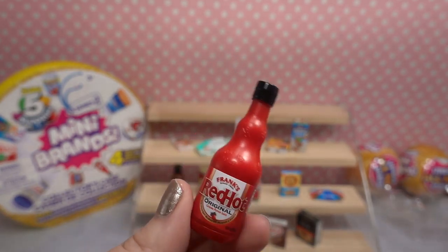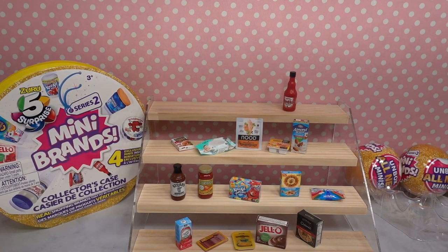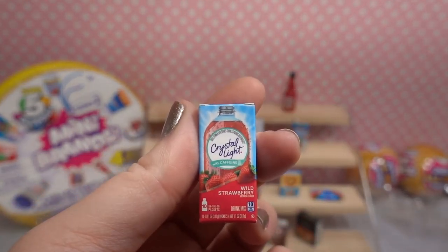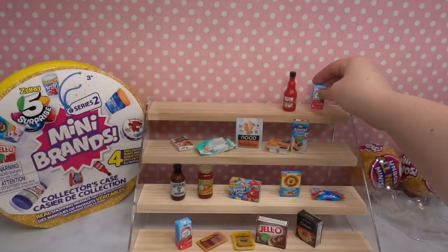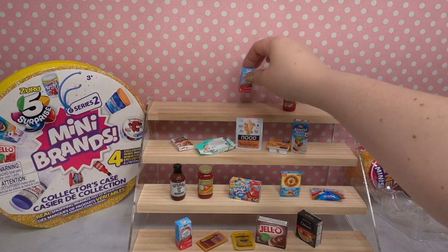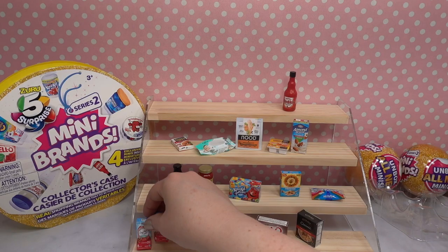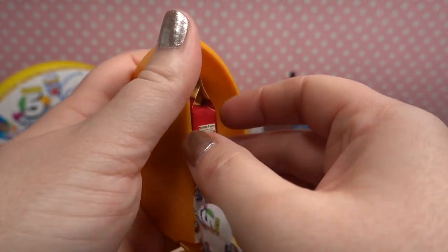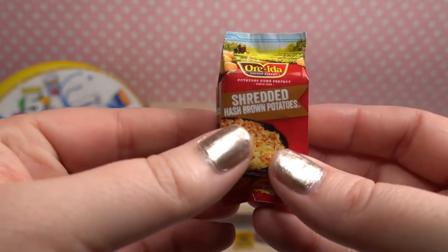I wanted to point out that everything I'm showing you so far has not been a special edition — the special editions in mini brands are either metallic, glow in the dark, or gold, so everything has been a common. Oh no, I think we have our first duplicate — yep, we do. We have Crystal Light Wild Strawberry again. That's okay — I'm going to put the wild strawberries next to each other.